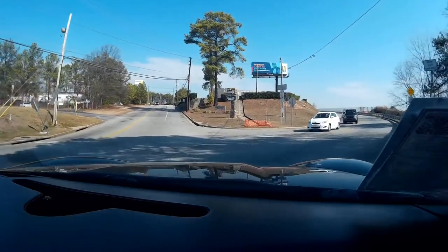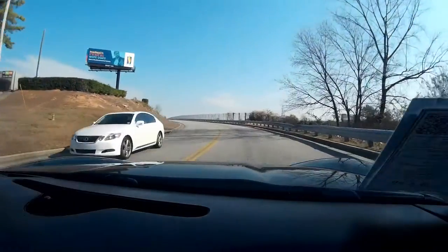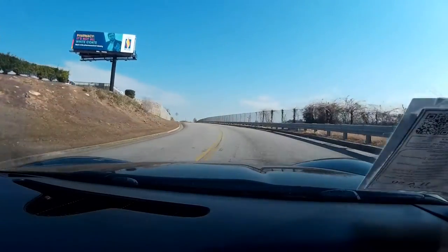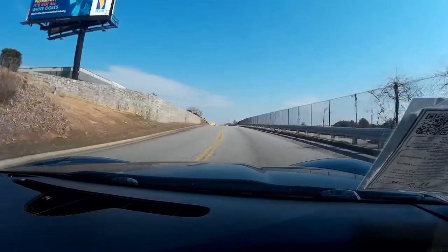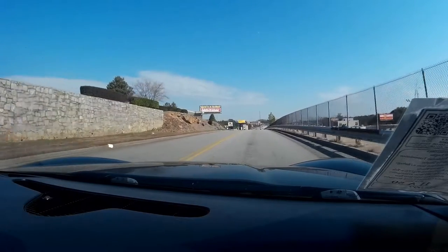This car is well equipped — got a navigation system, heads up display, electric windows, memory seats, and all that good stuff. This car drives really, really good — a lot of power, nice and clean, everything is like I want it to be.